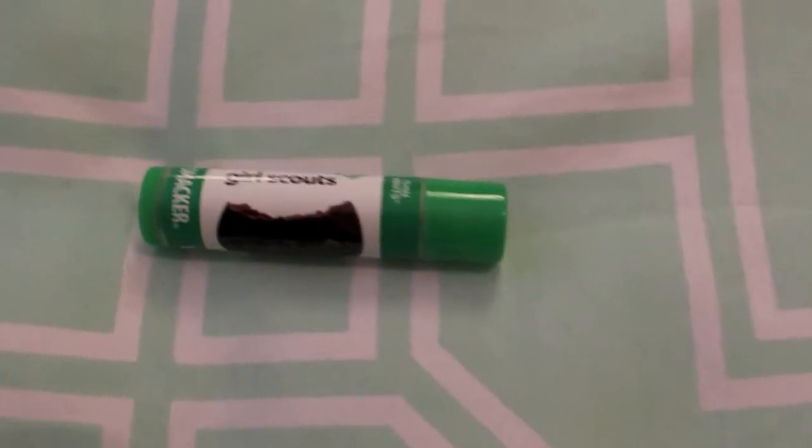Next, from Big Lots, I found these Girl Scout Lip Smackers. I bought two — one for my daughter because she wants one. The flavor is Thin Mints, and Thin Mints are my favorite Girl Scout cookie. They taste really good when you stick them in the freezer. Every time Girl Scouts sell them outside the grocery store, I always buy four boxes. Anyways, these were a dollar a piece, so very good deal.